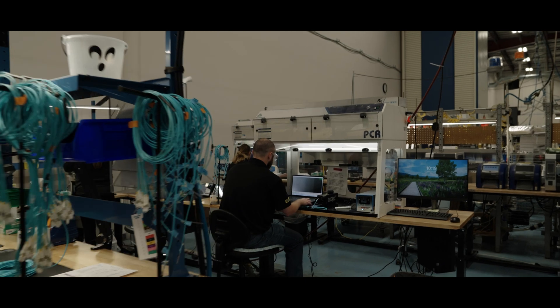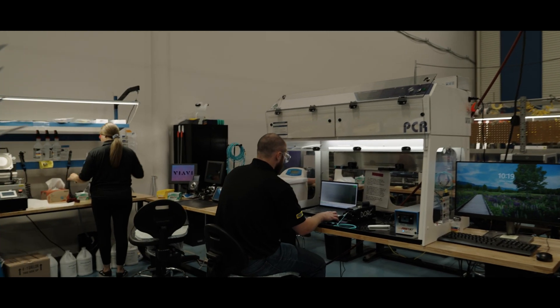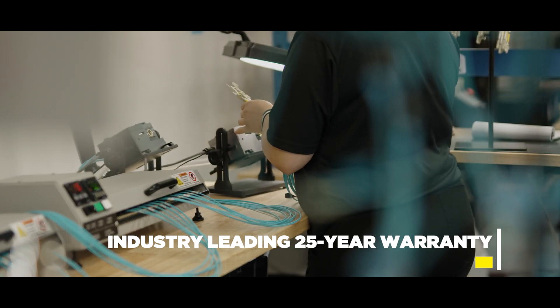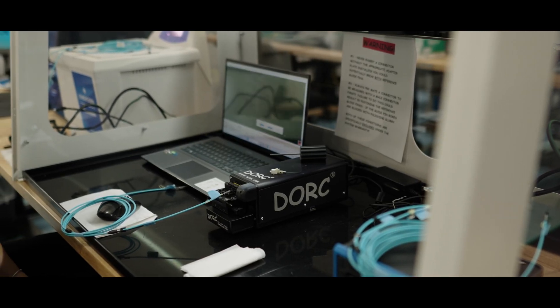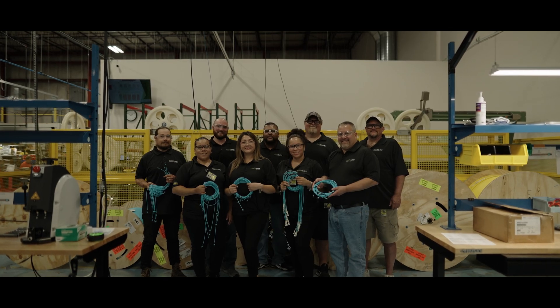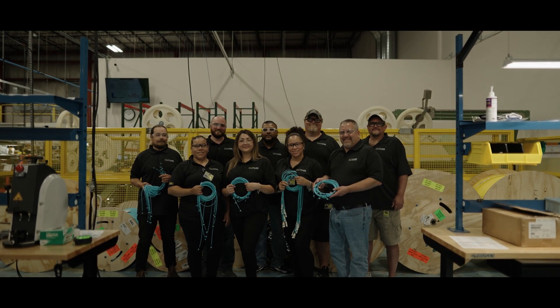We offer on-site support nationwide and an industry-leading 25-year warranty. To learn more, please visit our website or reach out to your local Hubble representative. Choose Hubble for your next fiber cabling install.